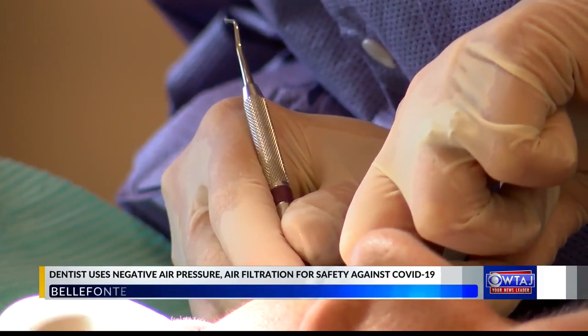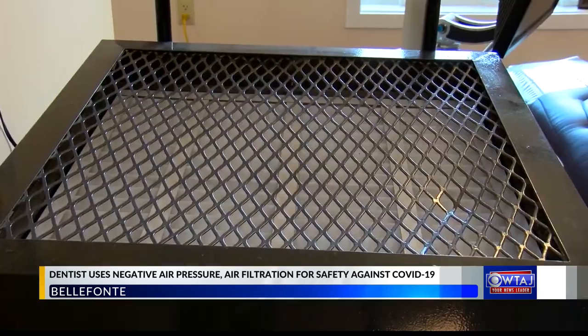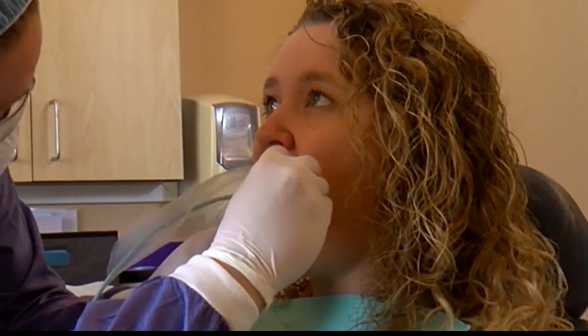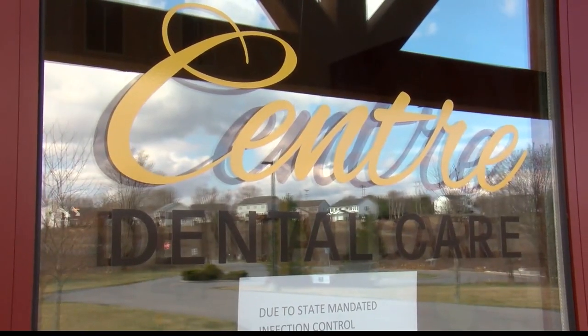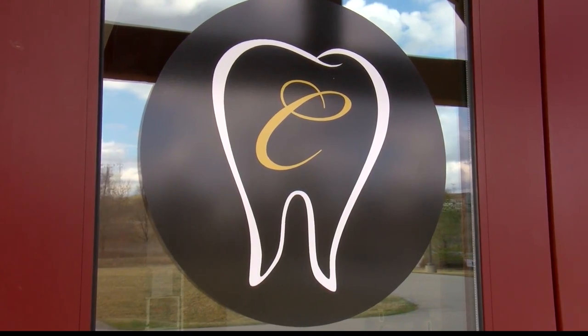Dentists in the state were shut down at the beginning of the week if they didn't have negative air pressure and an air filtration system. King's dentist prescribed her pain medication, but it didn't help. Her dentist couldn't treat her because he was shut down. That's when a co-worker told King about Center Dental Care, which has the equipment needed to meet state requirements.